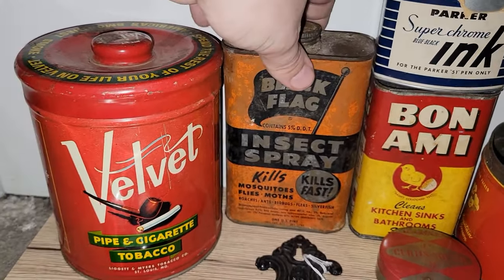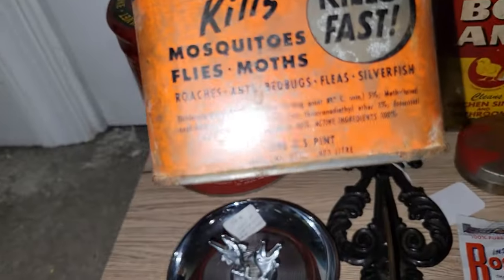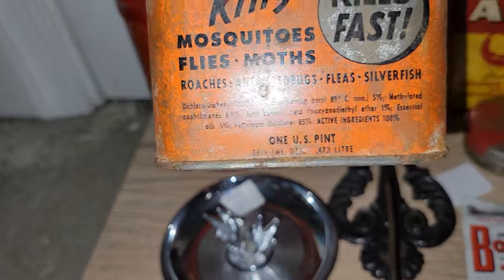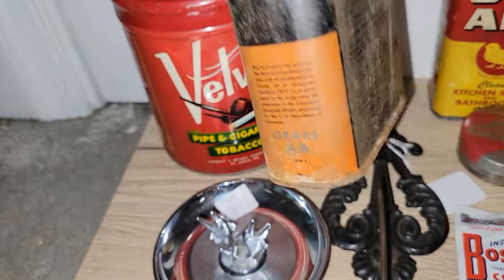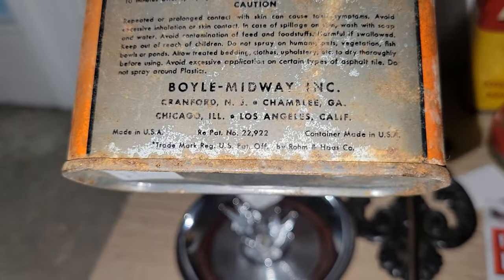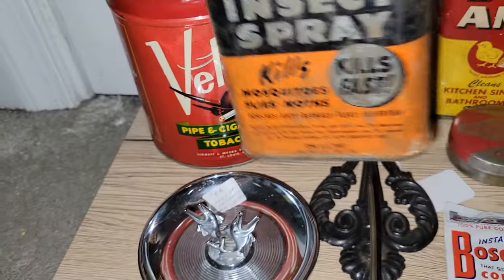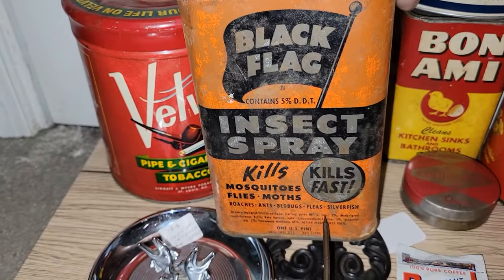This is awesome too — this orange and black Black Flag insect spray. I don't see a date anywhere, but that would be so cool for Halloween, don't you think?